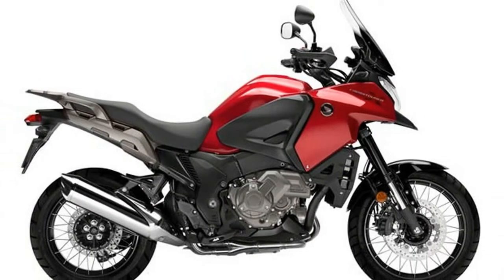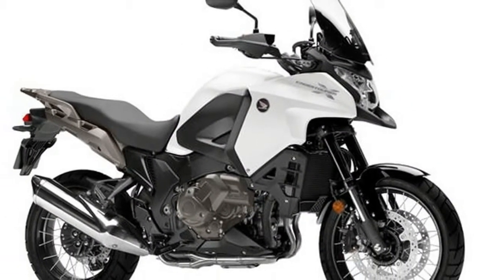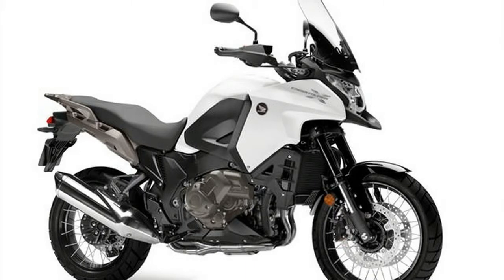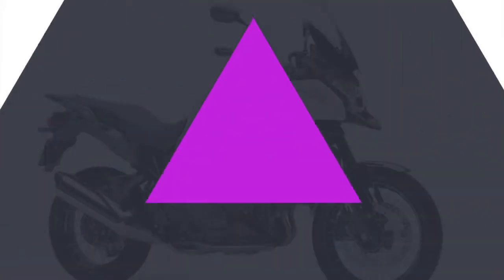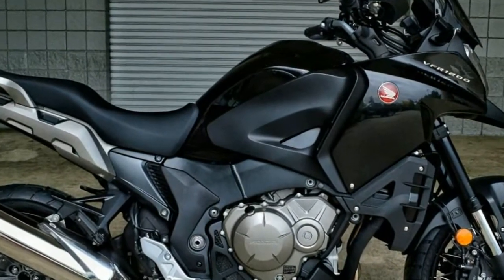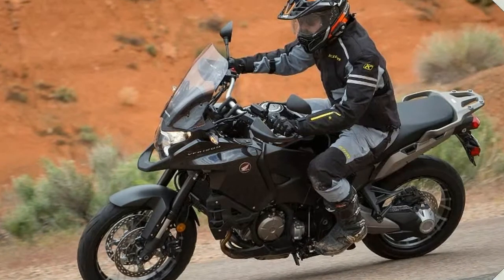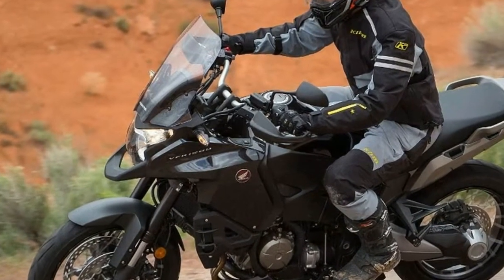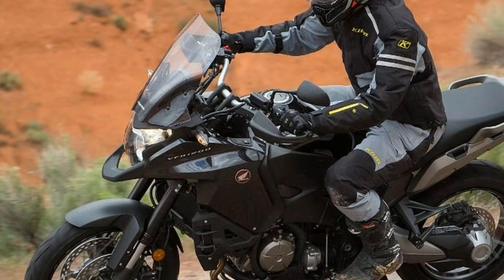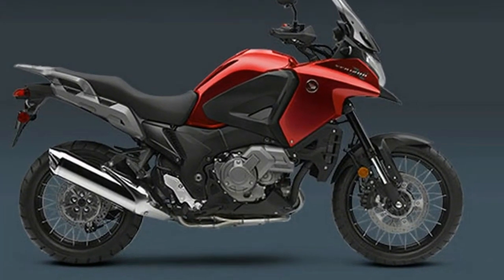Of course you probably know about the CRF 1000L Africa Twin, but you should also know about Honda's other long-legged adventure touring bike. And that's just the problem with the fantastic VFR 1200X. It's not meant to be a secret. Since its US introduction in spring of 2016, the Honda VFR 1200X has suffered in relative anonymity as it stands in the shadow of its more celebrated sibling, the Africa Twin.